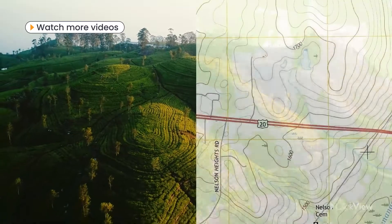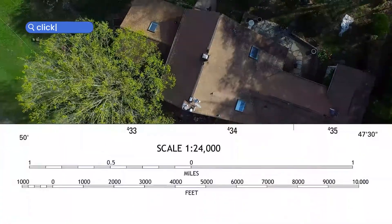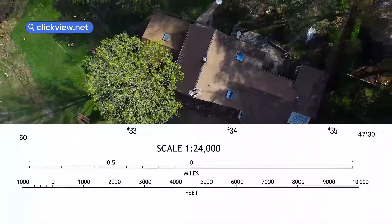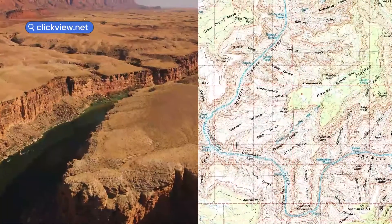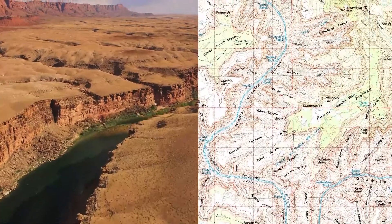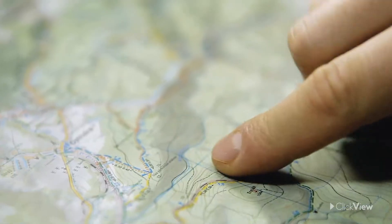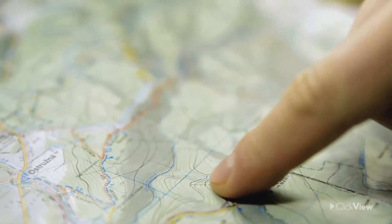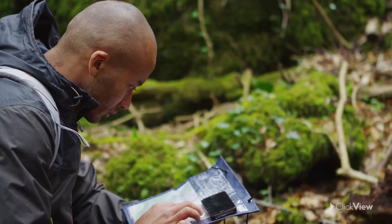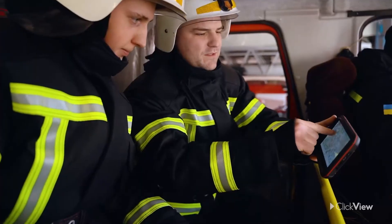Topographic maps include contours to depict the elevation and shape of the land, scale to depict a large area in a small space, and words and symbols to show complex information. But how are these maps used in the real world? There are many times an overview of an area is useful in everyday life. Key examples are recreation, resource management, and emergency management.